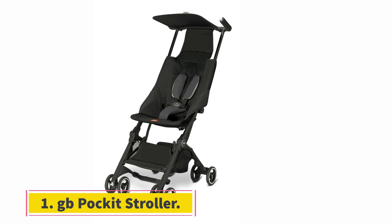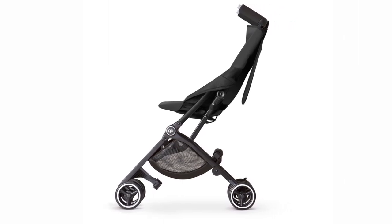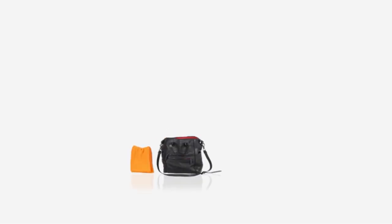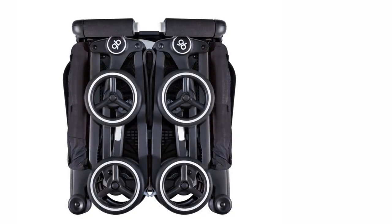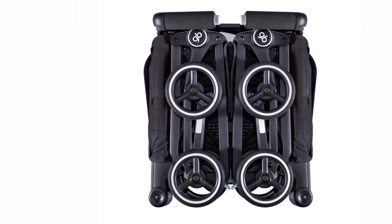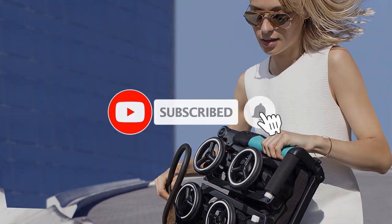Starting at number one, the GB Pocket Stroller — small and very tough. It can hold a child from six months up to 55 pounds or 24 kilograms, due to its high quality materials and long-lasting characteristics. It folds to 11.8 x 7 x 13.8 inches and weighs just 9.5 pounds. It features an excellent adjustable harness system with well-equipped adjustable safety belts, making it perfect for extended travels and exploring overseas.